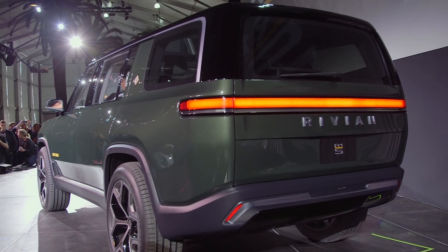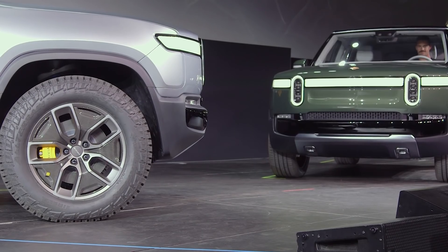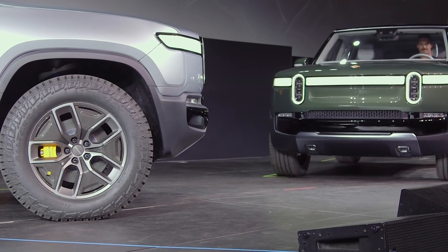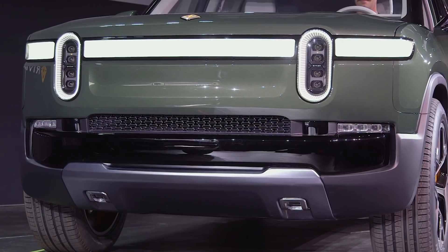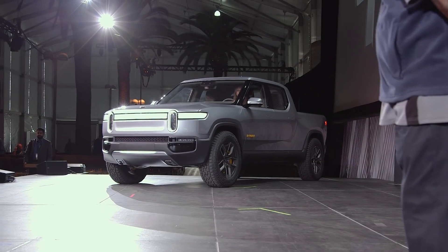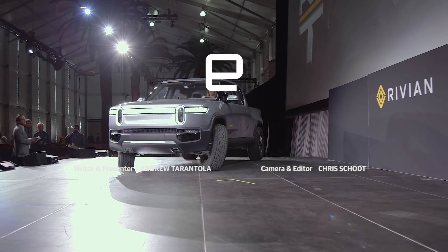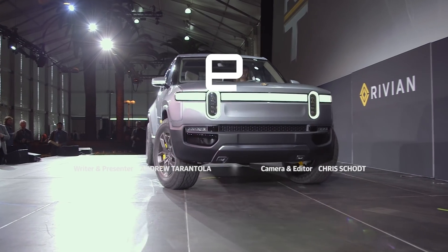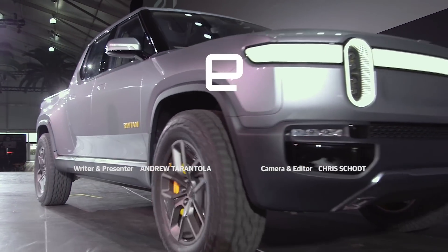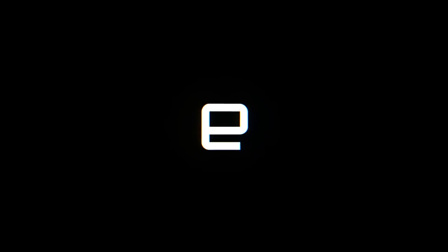The R1T and its brother, the R1S — which is an SUV — are both going to be produced here in America at an ex-Mitsubishi plant located in Southern Illinois, and both will retail for between $50,000 and $70,000 when they become available for sale at the midpoint of 2020. For the brief amount of time that I've seen this, I've already come away very impressed with the R1T. If I had $50,000, I would totally get one myself — but until then, I'm just going to have to sit here and stare at it at the LA Auto Show. See you in the next video.